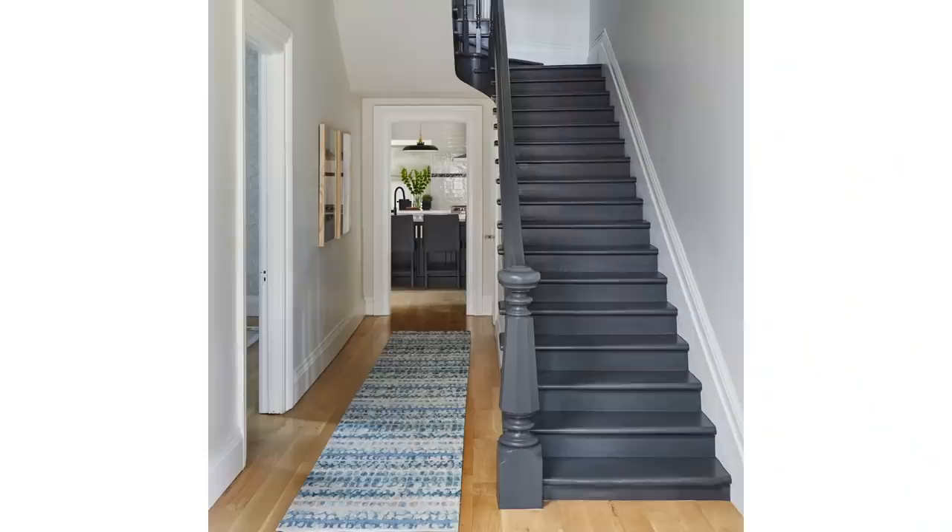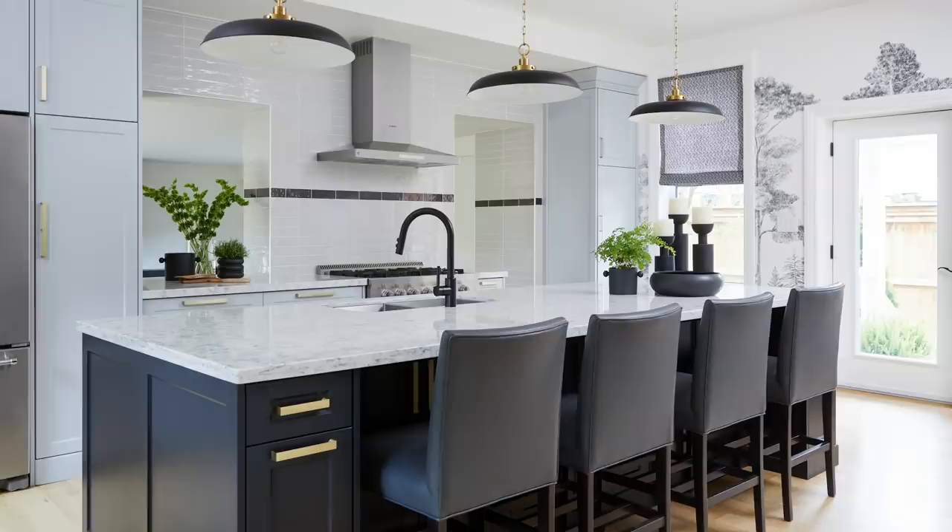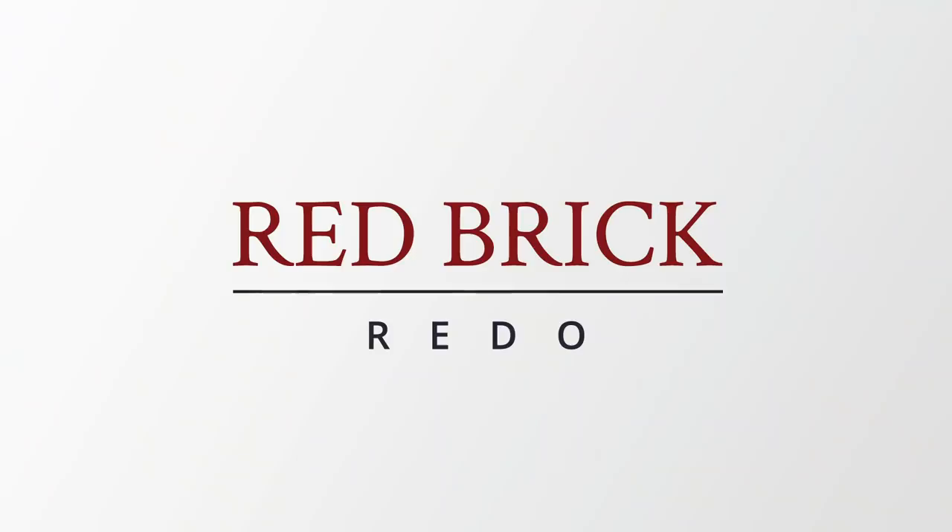We are back at our red brick redo and it is time to take you on the completed tour. You've seen the living room, the dining room and the kitchen. And now let's hop in and take a look at the family room.